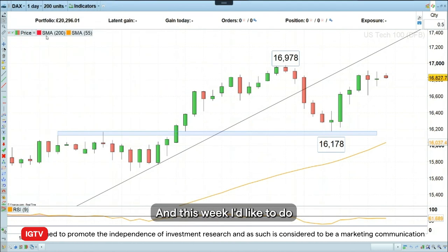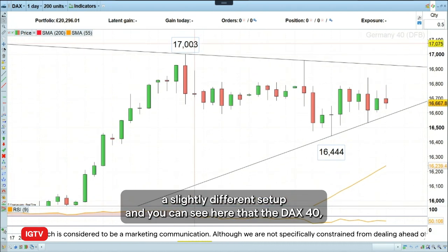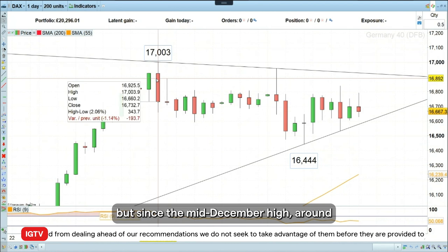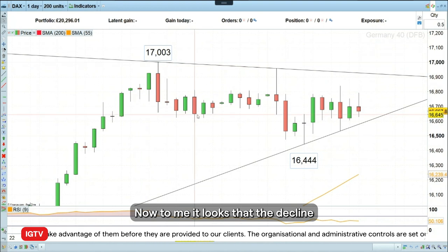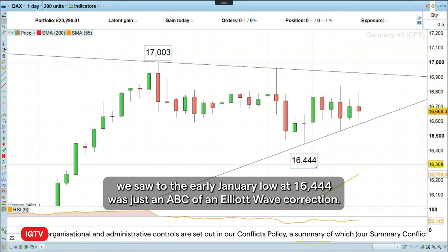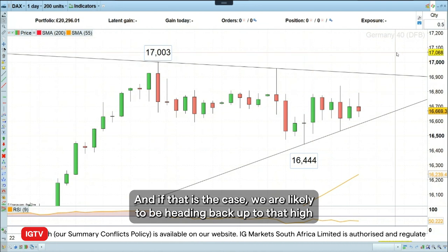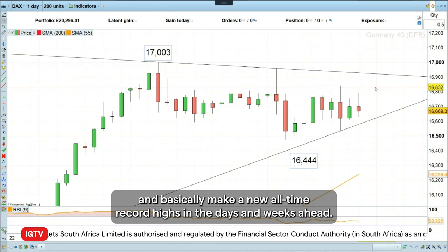This week, I'd like to do a slightly different setup. You can see here that the DAX 40, the German stock index, has rallied since October of last year. But since the mid-December high around the 17,000 mark, it has been trading in a sideways range. It looks as if that decline to the early January low at 16,444 was just an ABC Elliott Wave zigzag correction. If that is the case, we are likely to be heading back up to that high and basically make new all-time record highs in the days and weeks ahead.